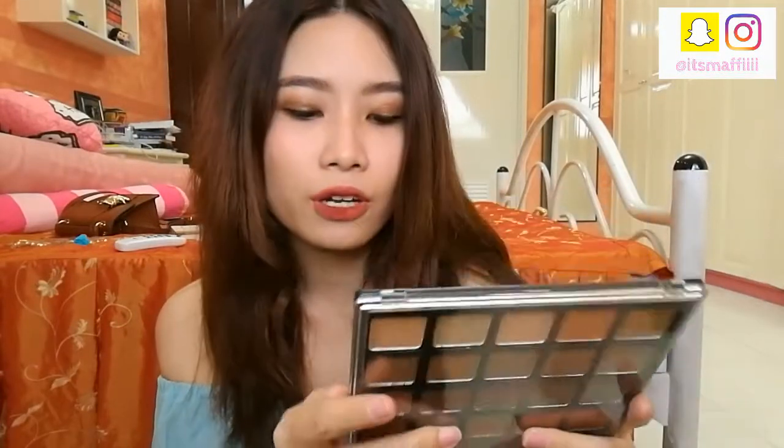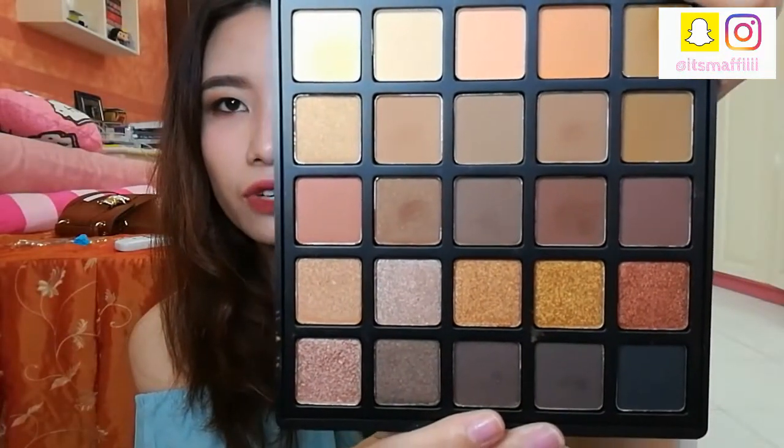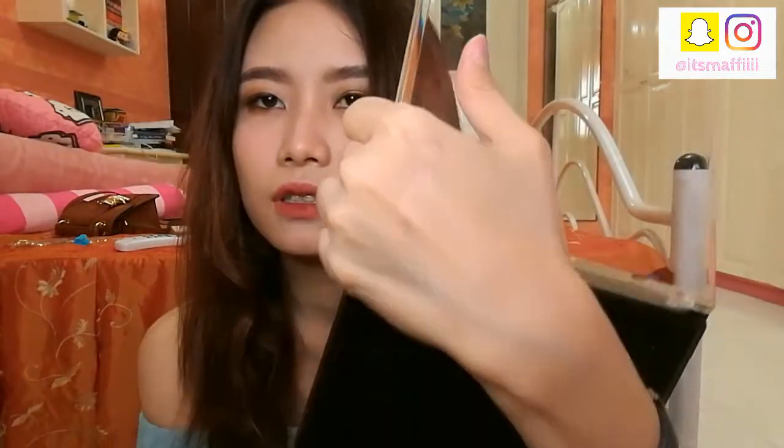I'm gonna show you first — this is the copper gold palette, the 25A. These are the colors. My favorite is probably this one. I'll swatch it for you. This is the color, and I'll show you a little bit.